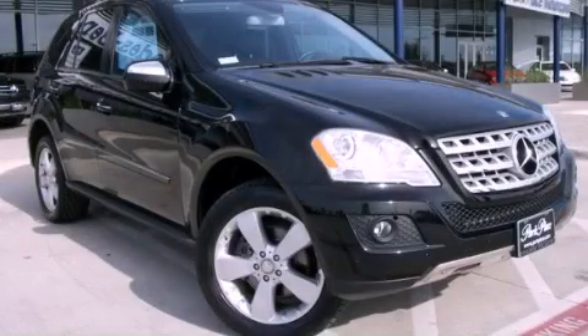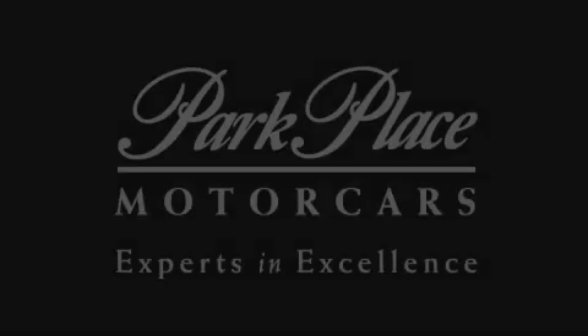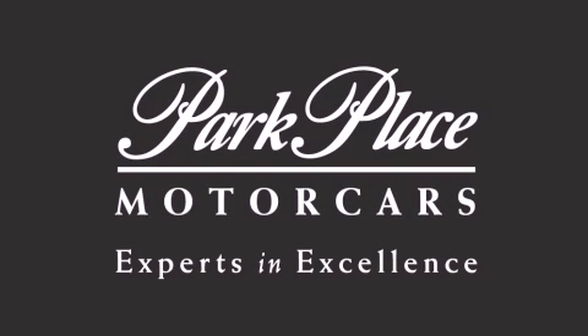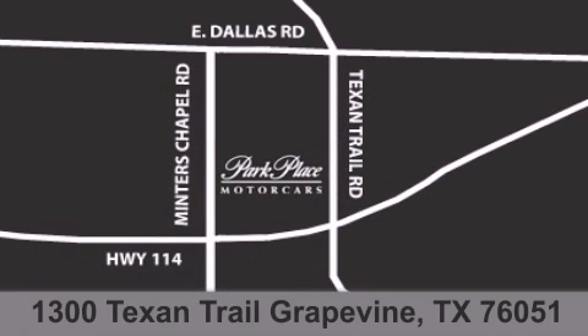We invite you to contact us today to learn more about this vehicle. Thank you for considering Park Place Motor Cars Grapevine for your next luxury vehicle. If you have any questions, please visit our website, give us a call, or stop by our dealership, located at 1300 Texan Trail in Grapevine.